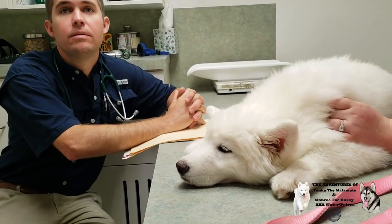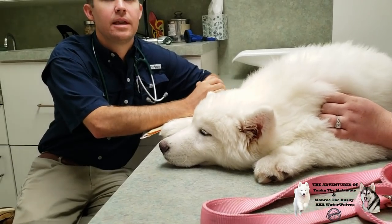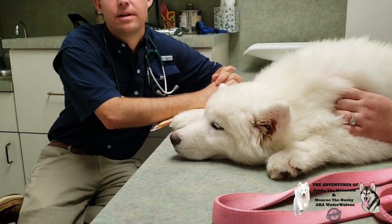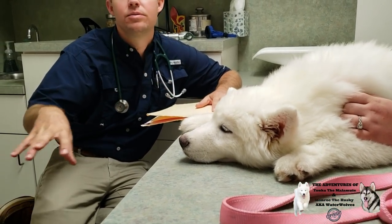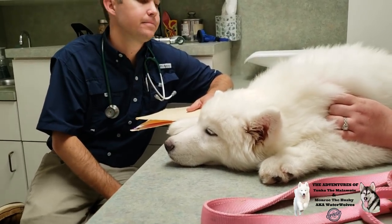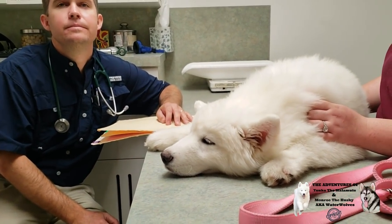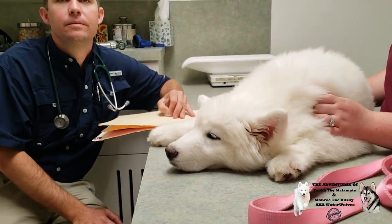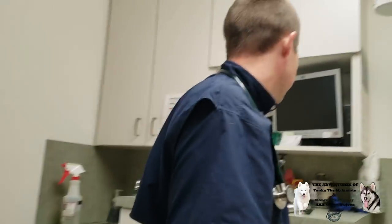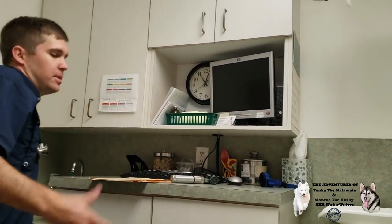Is it normal that the beginning of her poo is hard and then it gets soft, and at the end it's kind of like jelly? In puppies it can be — it depends on how much activity they've been doing. If they're running around like crazy, sometimes they'll have a good stool and then a lesser stool. They had her on 4Health Grain Free. I'm feeding her Merrick Back Country Raw Infused Grain Free. We'll do the vaccination now and then one in three or four weeks depending on your schedule.